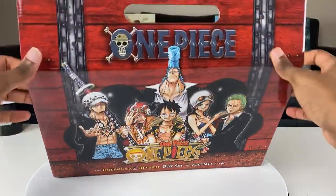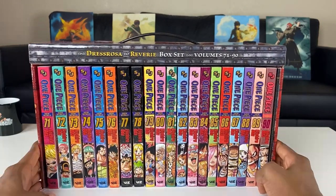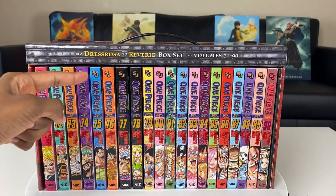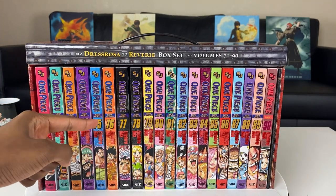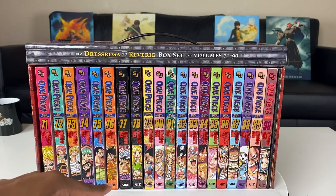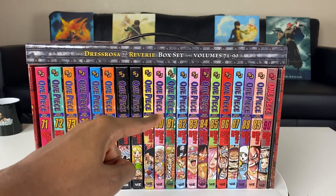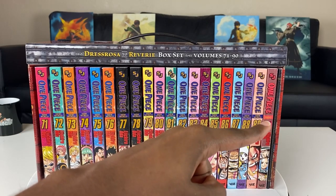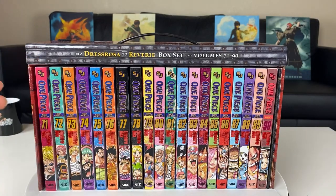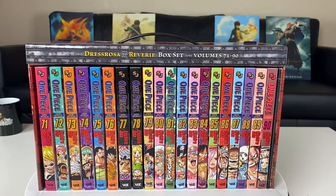The first thing we're going to check out is the spines of these volumes. I love seeing nice artwork on the spines. We've got the Shonen Jump logo at the top, followed by One Piece, each of the volume numbers, E.I. Oda — the author of One Piece — and the Viz logo at the bottom. What I find interesting is that all these volumes say 'The New World,' but then one says 'Wano.' I believe Zou was the island and Dressrosa was the island, so it's interesting when they get to Wano they start marking it there.